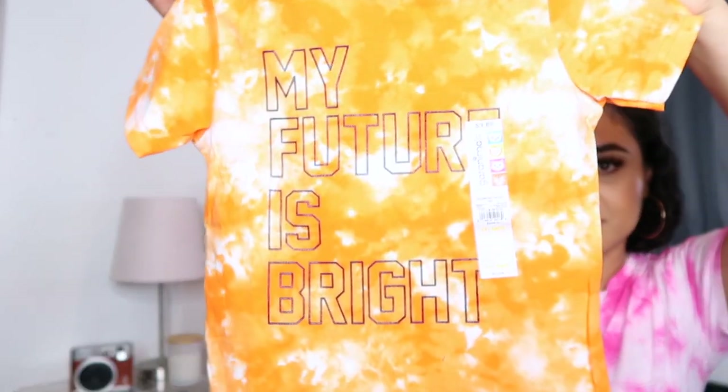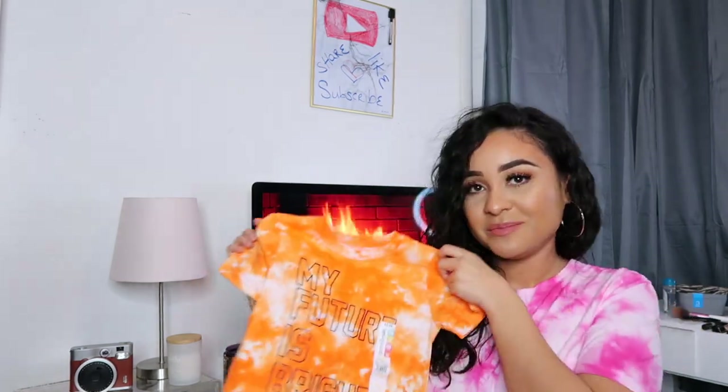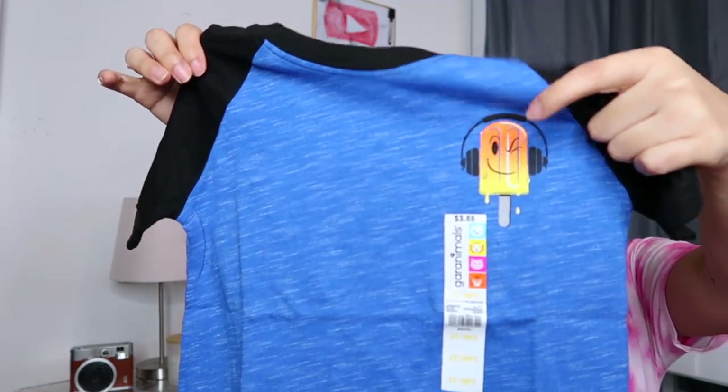I also got that tie-dye in a baby blue sky-blue color for $5.97. The last tie-dye shirt I got him was this bright orange one that says 'My Future Is Bright' — so summery and cute, from the Garanimals section at $3.88. I also got him this shirt with a little popsicle wearing headphones in blue and black to pair with some black shorts, also $3.88.